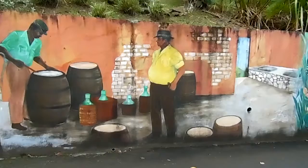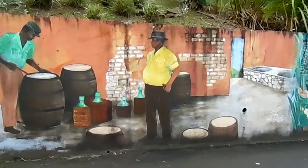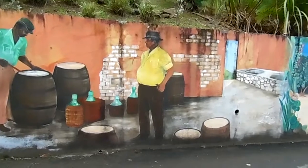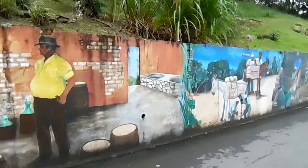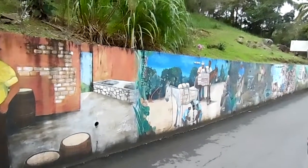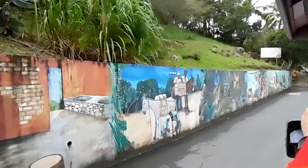Those barrels are made from oak wood. Before they put the rum in the barrel, they will burn the inside. Then they will put the rum in there, and the rum will stay in there for four years. When it comes from the barrel, it has a dark color to it. And then they have a white rum as well.